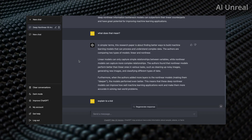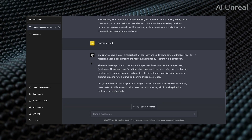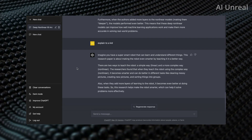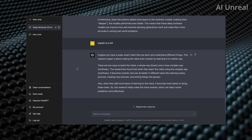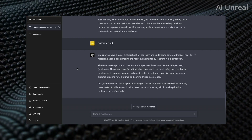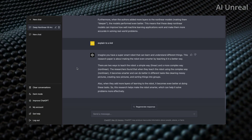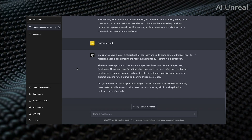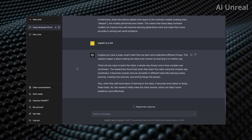If that's still confusing, I said explain it to a kid. A super smart robot can learn and understand different things. This paper is about making the robot smarter by teaching it in a better way — a simple way called linear, and a more complex way called nonlinear. When you teach a robot using the complex way, it becomes smarter and can do better at tasks like cleaning messy pictures, creating new pictures, and sorting things into groups. Adding layers of learning makes it even better at these tasks, helping it solve problems more effectively.